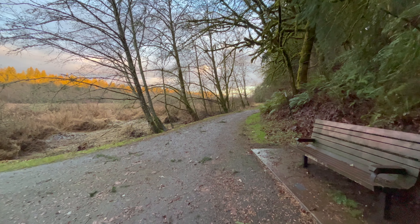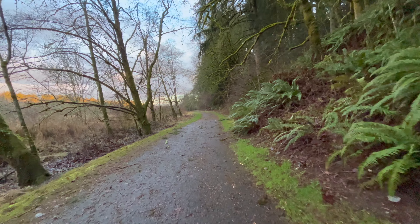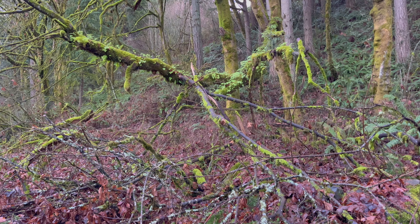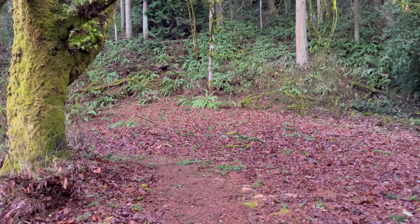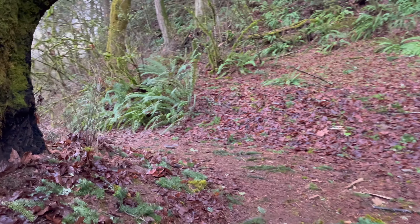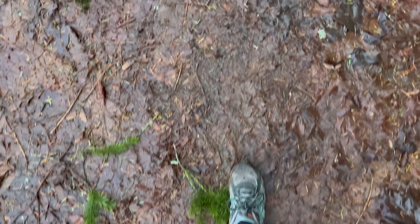On the way back, I took the other fork when I reached the junction around the midpoint of the trail. It allows you to take a different route back, which is fun. Since this route option isn't paved, it can be a little muddy in the rainy season.